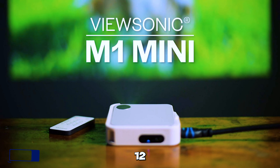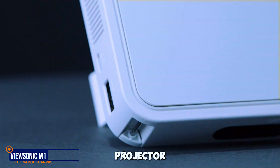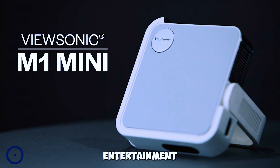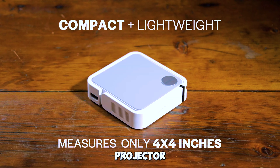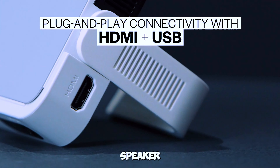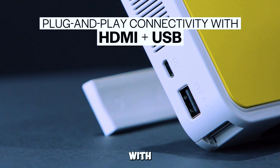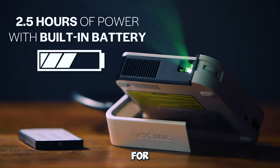Gadget number twelve: ViewSonic M1 Mini Ultra Portable LED Projector. Elevate your entertainment with the ViewSonic M1 Mini LED Projector. Featuring Auto Keystone Correction, a JBL speaker, and compatibility with streaming services, it's the perfect portable projector for any occasion.